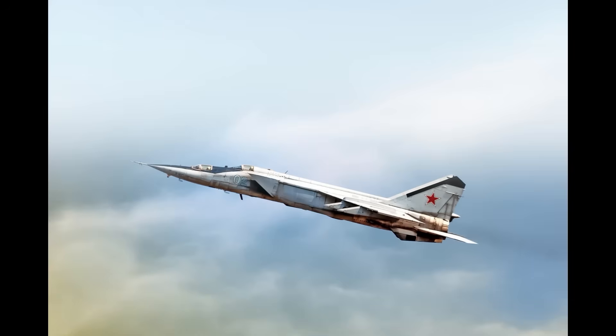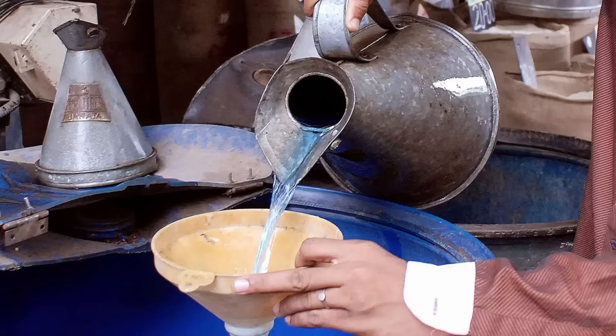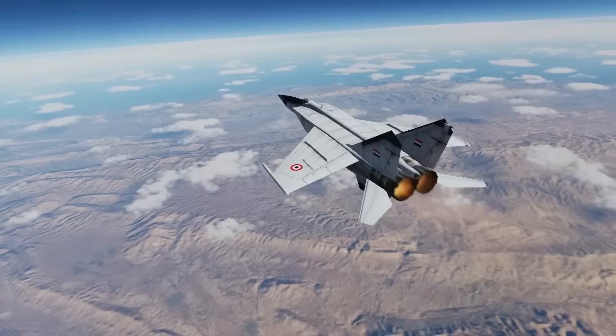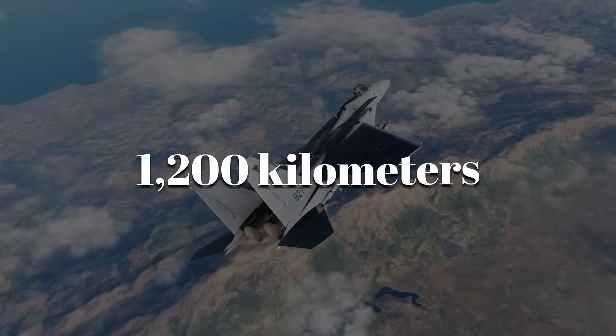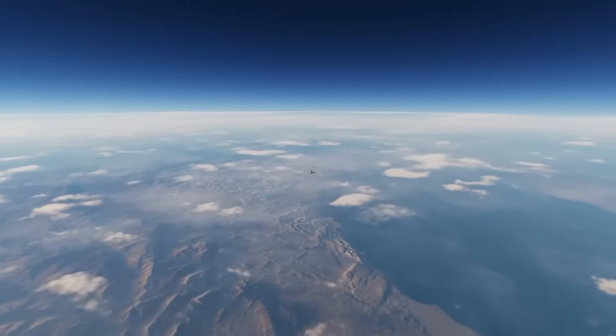The MiG-25, meanwhile, used standard TS-1 aviation kerosene — cheaper and more readily available across Soviet airbases. It burned fast. At maximum thrust, both engines could consume nearly six tons of fuel in minutes, limiting its range to around 1,200 kilometers, with high-speed sprints lasting no more than a few minutes.